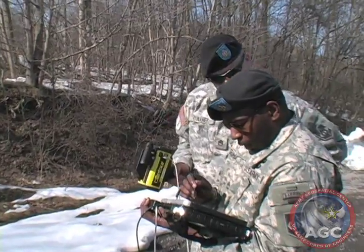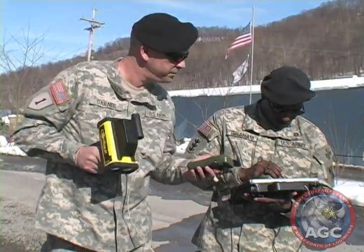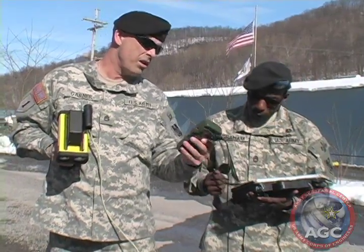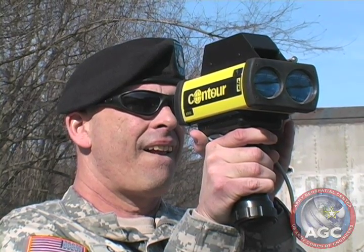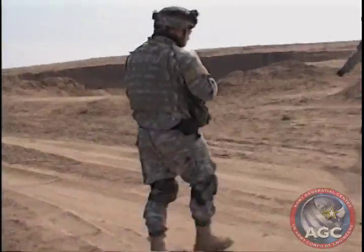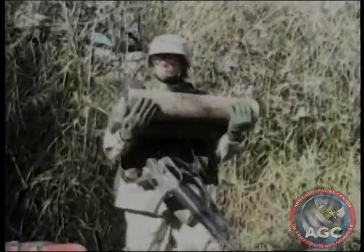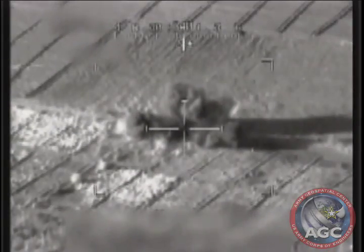N-FIRE provides the soldier with a multitude of electronic tools not available in the current surveying and sketching set, and allows soldiers to conduct surveying and reconnaissance missions more accurately and quickly. As the soldier incorporates the advantages that N-FIRE offers into daily tasks, the advantages in accuracy and timeliness of relevant data will help the Army realize the goal of information dominance.